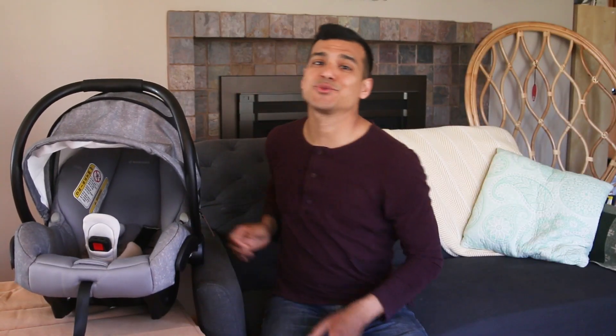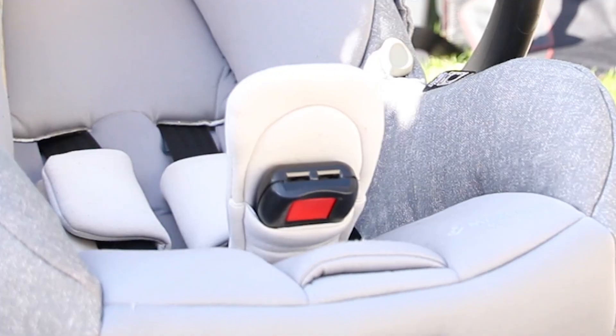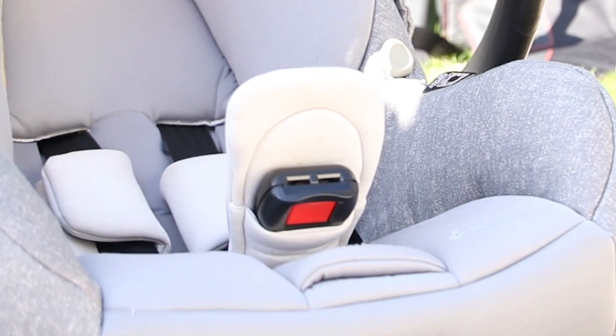While baby is tucked away in their sweet shade, they'll be secure with a five-point harness, and there's a flip-away buckle to help keep straps away while you're getting baby in and out of the seat.